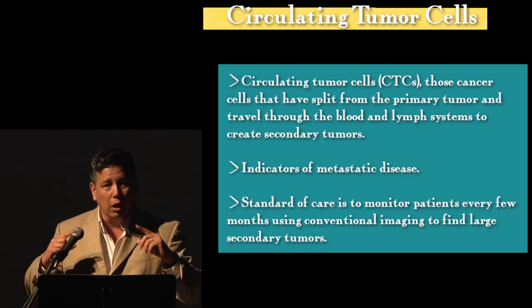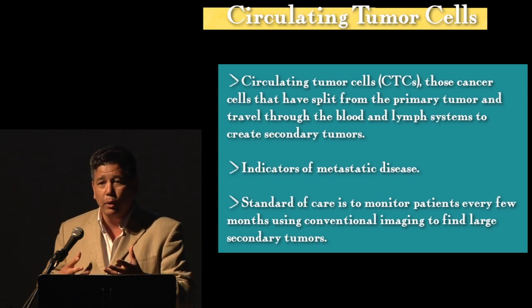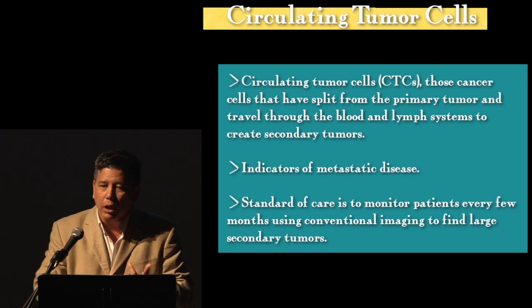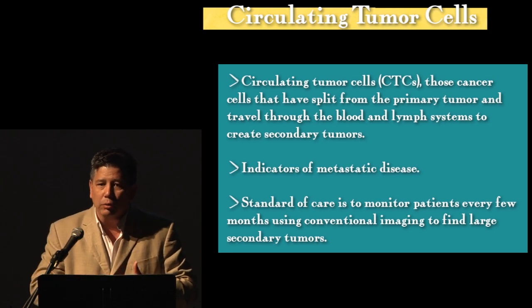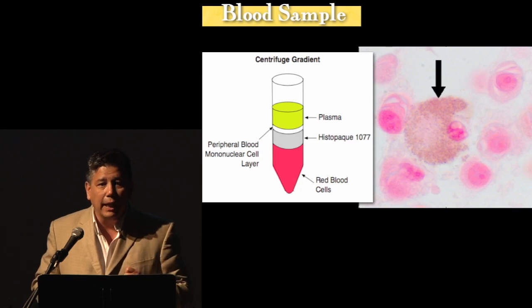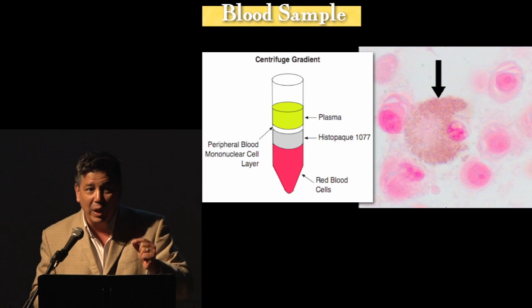Circulating tumor cells — those are the cells that shed off of the primary tumor and spread through the bloodstream to go to your liver, your lungs, your brain, your bones, to create secondary tumors that kill you. It's the harbinger of metastatic disease. I learned that word in eighth grade. I've been waiting 30 years to use it in a sentence.